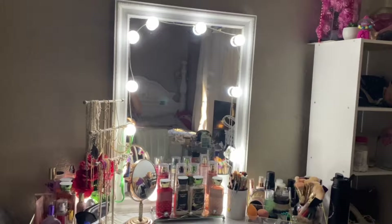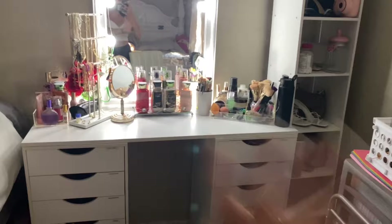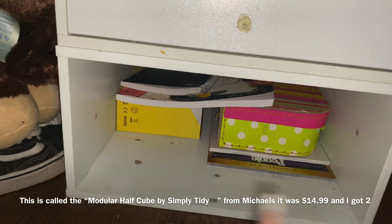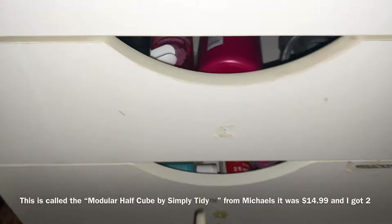Alright y'all, here is my whole vanity. I love it, I don't care. I'm going to start off with this side and move over. So starting down here — don't mind the mess — I basically just have a magazine, a projector, a calligraphy book, crayons, a notebook, just a bunch of stuff I stuffed down there.